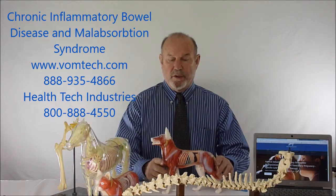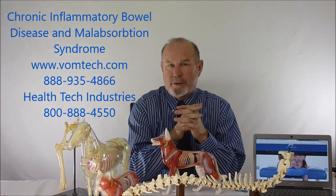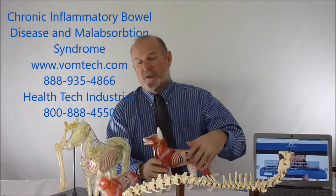Hello, I'm Dr. Inman. This is a miniature lecture on chronic inflammatory bowel disease and malabsorption syndrome, mostly in the canine. These can also be applied to the feline, essentially.